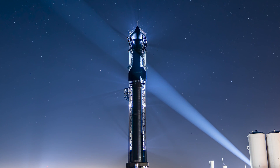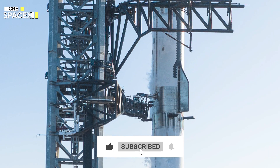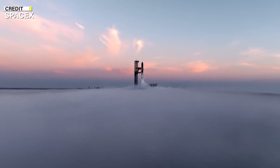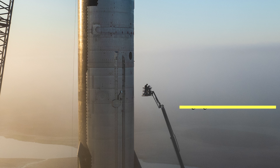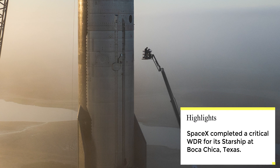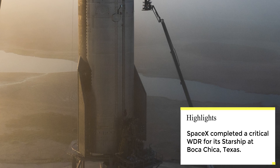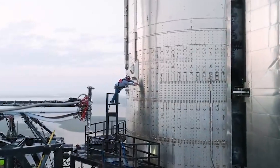SpaceX conducted a successful wet dress rehearsal (WDR) at the Starbase test site in Boca Chica, Texas. This crucial test brings the vehicle one step closer to its orbital launch attempt, verifying the full launch countdown sequence and the performance of the vehicle and orbital pad for flight-like operations.